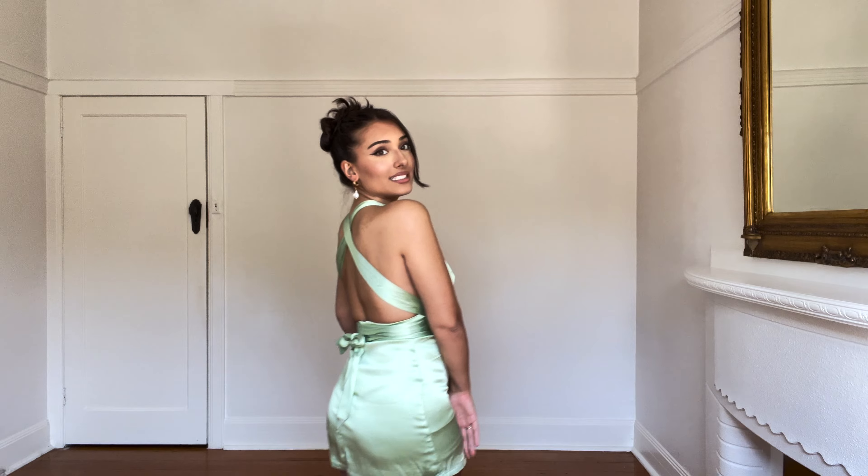I also have these earrings that I paired with it — these are also from Princess Polly. Pearls are in, so I was like I have to jump on the pearl trend. I just think these earrings go really well with everything I've picked in the haul. So that's the first outfit — this isn't something I would normally pick but she is definitely a vibe.